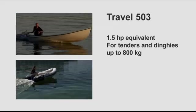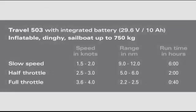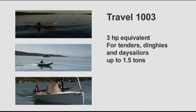The Travel 503 will push tenders and dinghies up to 800 kilograms or 1,600 pounds very nicely. At slow speeds of 1 to 2 knots, you can run for 9 to 12 nautical miles. At half throttle — 2.5 to 3 knots — you can run for 5 to 6 nautical miles. At full throttle — 3.5 to 4 knots — you can run for 2 to 2.5 nautical miles, which is 40 minutes run time. The larger model, the Travel 1003, is the equivalent to a 3 horsepower gasoline outboard. It has 30% higher battery capacity and 10% higher overall efficiency, however it can also draw more power from the battery.